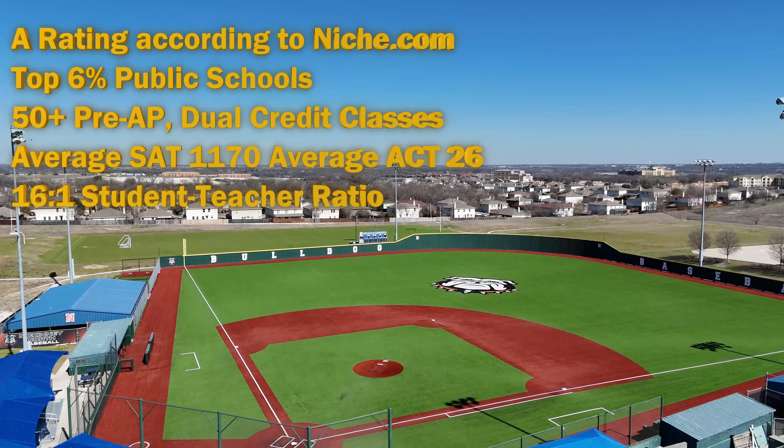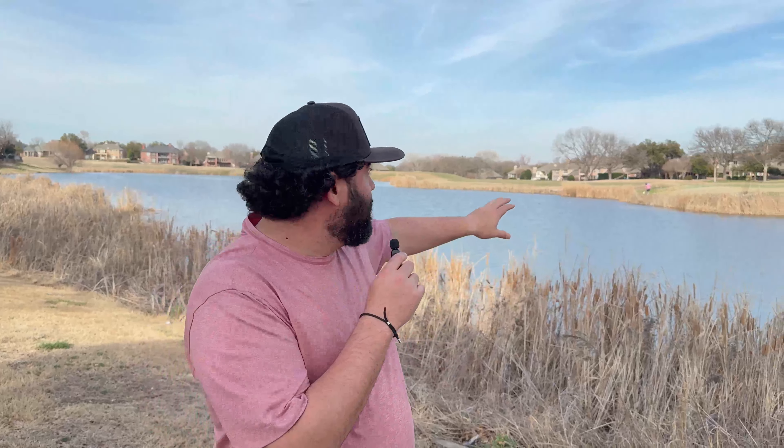Hey guys, thanks for checking out McKinney with me. Hopefully you found some value in today's video. If you're from McKinney or the area and I missed a spot you really like, leave a comment and let me know. If you want to see more videos, please like, subscribe, and hit the bell button. If you want your home value, look in the description — there's a link below to click and we can set up a call to give you an idea of what your home is worth. Thanks again, guys — I look forward to seeing you all next week.